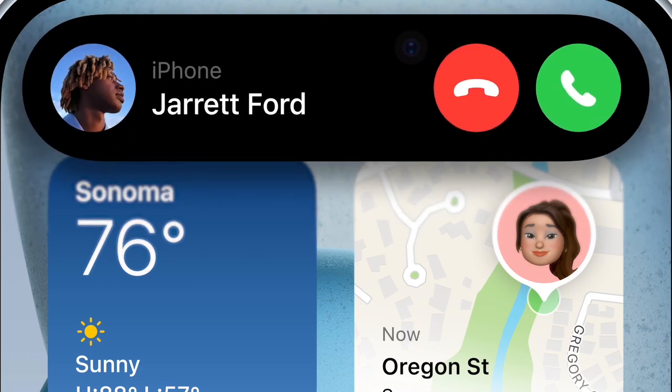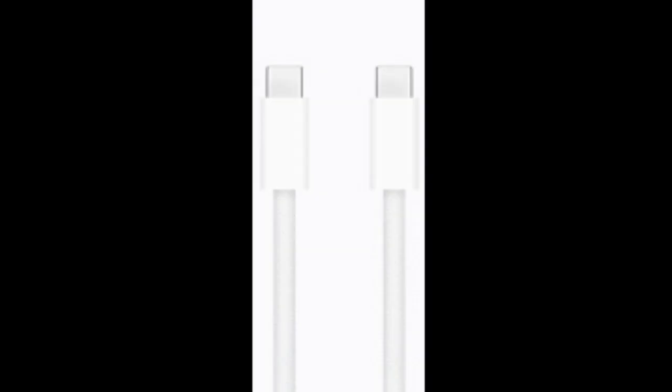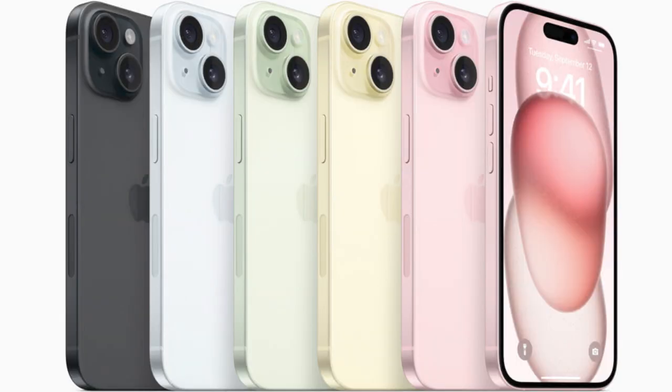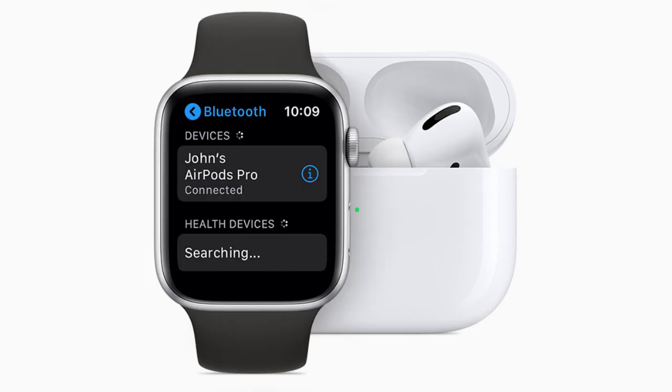The iPhone 15 has a USB Type-C connector that lets you charge your Mac or iPad with the same cable you use to charge the iPhone 15. You can even use the iPhone 15 to charge Apple Watch or AirPods.